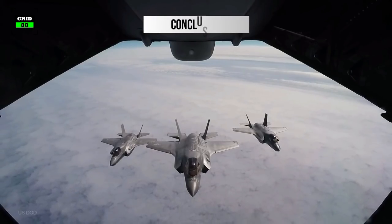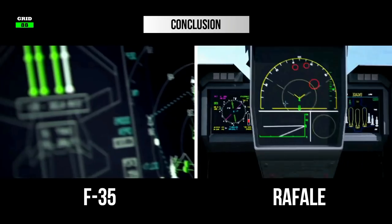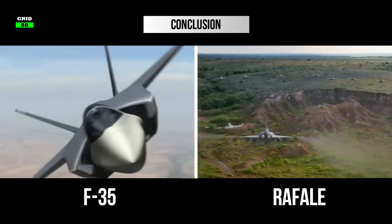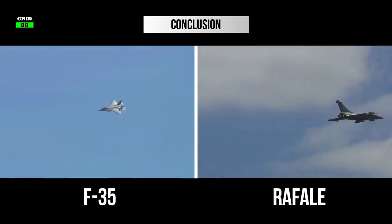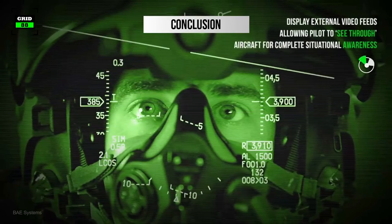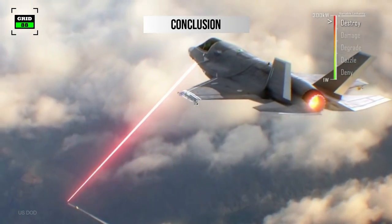The F-35 is a stealth plane, which is its main advantage, and both planes use a similar range of weaponry. The F-35 has slightly better radar with an excellent sensors and avionics suite. In most scenarios, the F-35 will detect the Rafale first due to its lower radar cross-section, better radar, and capable sensors. However, in a close one-on-one fight, the F-35 doesn't stand a chance against the Rafale due to the Rafale's better maneuverability and thrust-to-weight ratio. That said, with the advent of helmet-mounted displays and high-off-boresight missiles, the maneuverability advantage has greatly diminished — though this technology is yet to be proven in a real battlefield scenario.